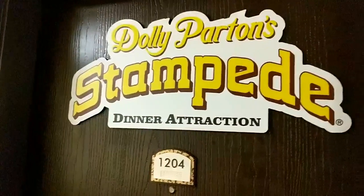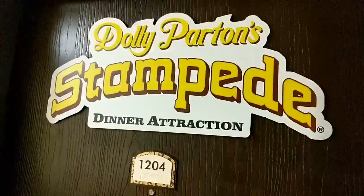My themed suite is Dolly Parton Stampede, which is a dinner attraction here. A bunch of the different attractions have sponsored suites here at the Stone Castle in Branson. So let's take a look at what the room looks like.